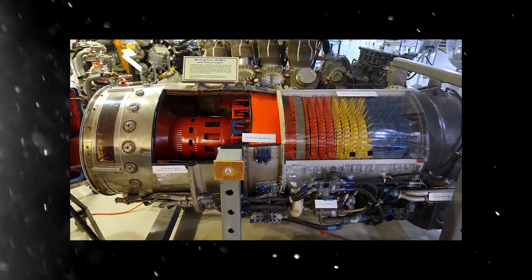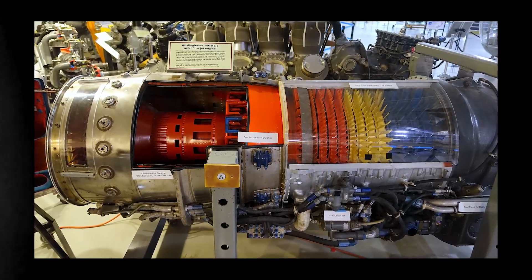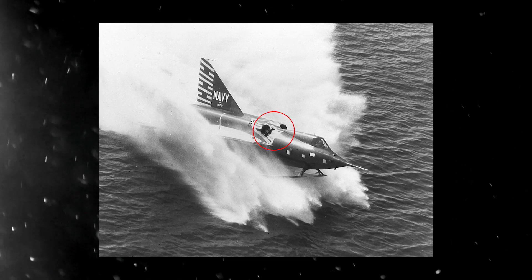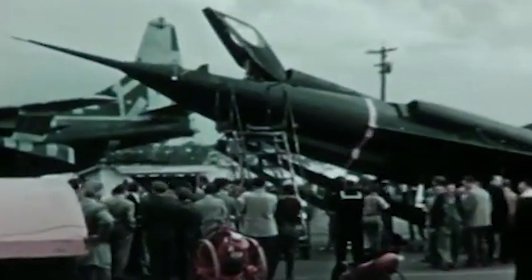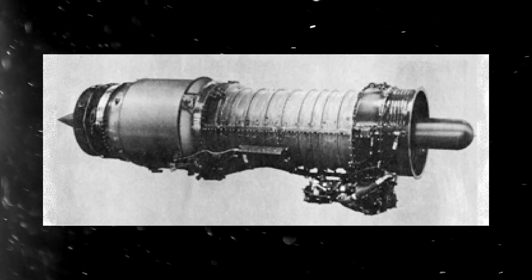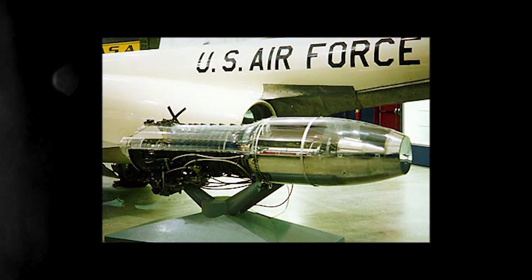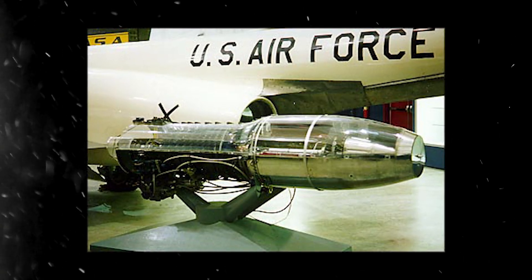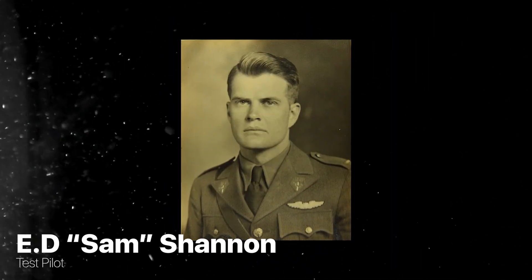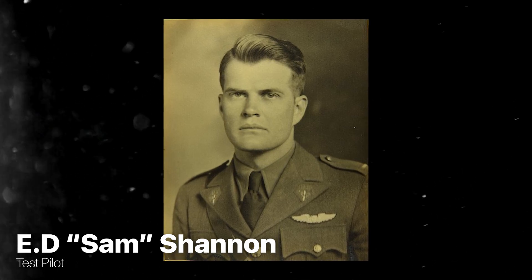The Westinghouse XJ46WE-02 turbojets, fitted with afterburners to provide remarkable thrust, were the intended engines of the Sea Dart. The intakes were placed strategically high above the wings to prevent spray ingestion — an important design aspect for a maritime aircraft. However, the XJ46WE-02 engines were not available for the prototypes. Rather, the far less powerful twin Westinghouse J34WE-32 engines propelled the Sea Dart into flight. On January 14, 1953, pilot E.D. Sam Shannon made the unplanned maiden flight of the Sea Dart when he inadvertently became airborne during a quick taxi run.